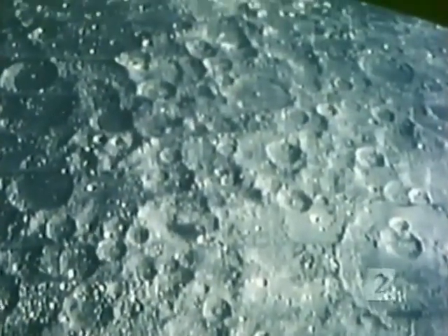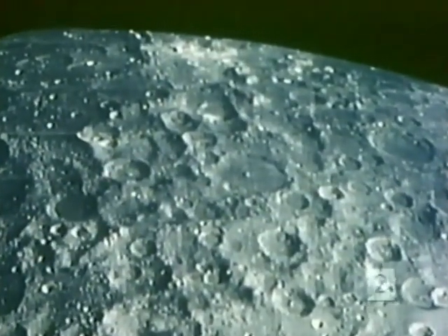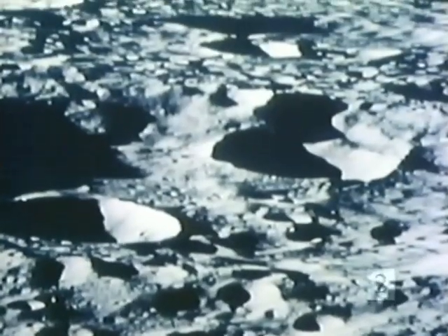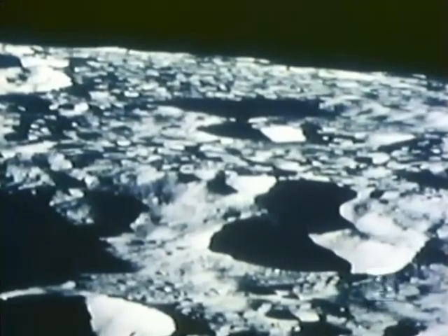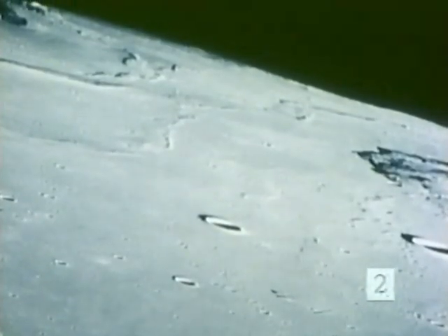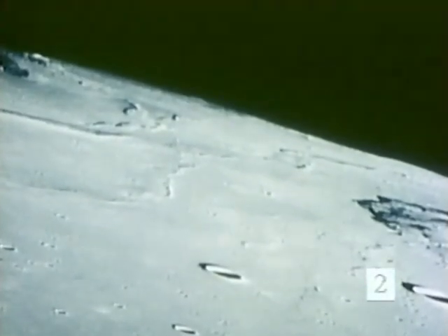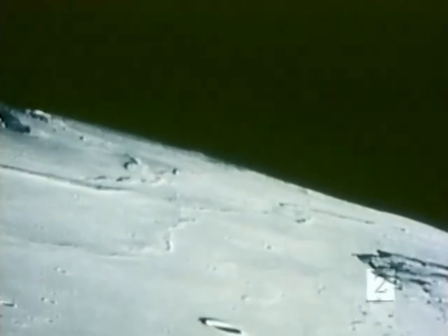Then about three and a half billion years ago, this bombardment slowed to a bare trickle as most of the solid chunks of matter were swept up by the planets. The number of impact craters tells us almost at a glance whether the surface is young or old. Lots of craters mean the surface is very old; few craters tells us the surface is relatively fresh. Here, for example, a new surface was formed by outpouring of lava, but the lava flows are still more than three billion years old. Little has happened on the Moon since then.